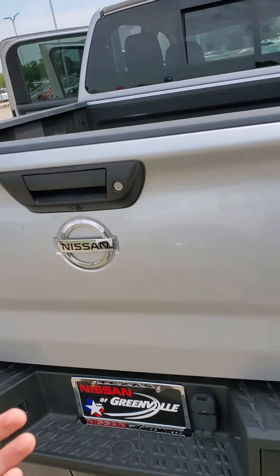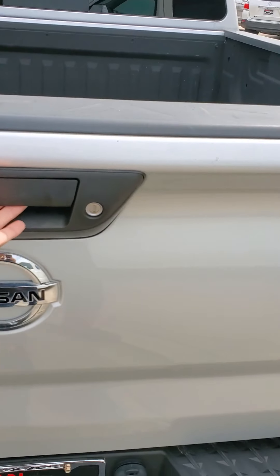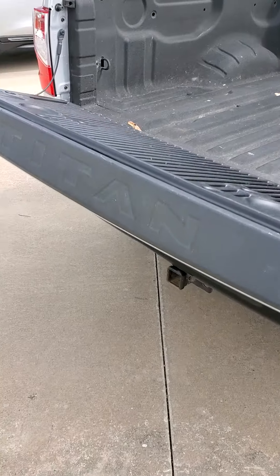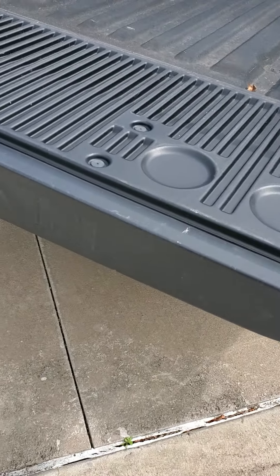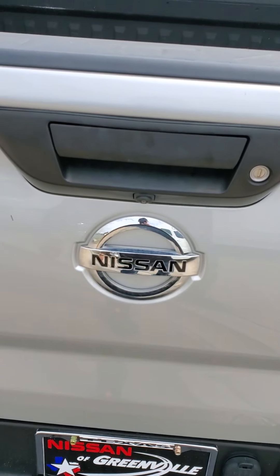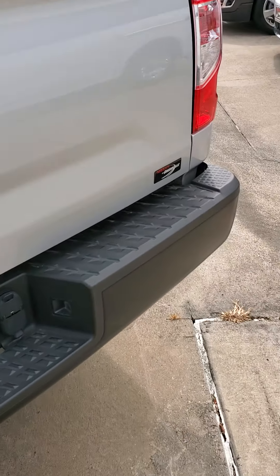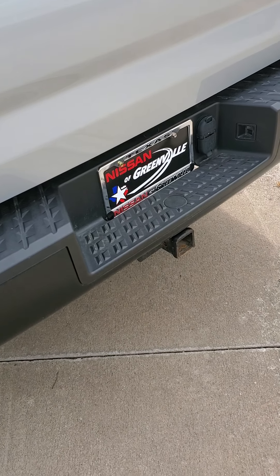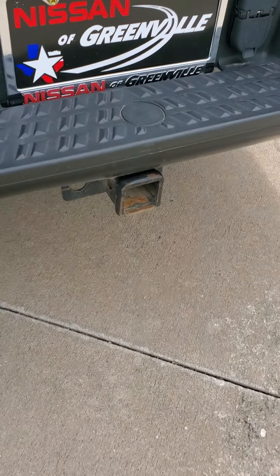Also, the tailgate back here — I just wanted to show you this thing. I'm going to open it and then just let go and you'll see it just slowly fall. That's because we've got this easy lift tailgate back here. I can literally use two fingers to close this thing — it's super easy. One of my favorite features of the Titan; they make the tailgate just so easy to open and close. You've got a tow hitch down there as well.